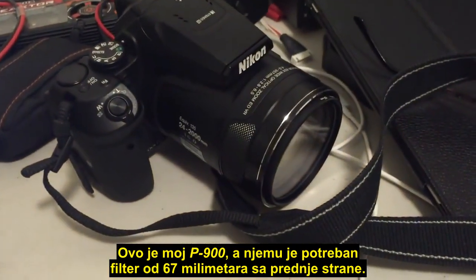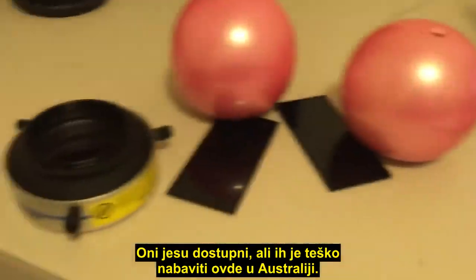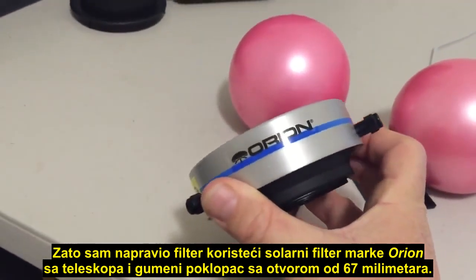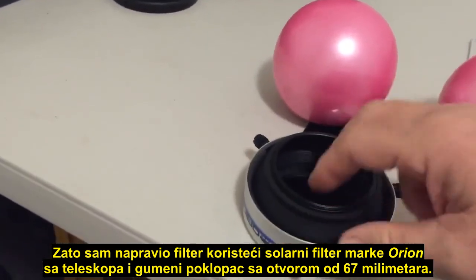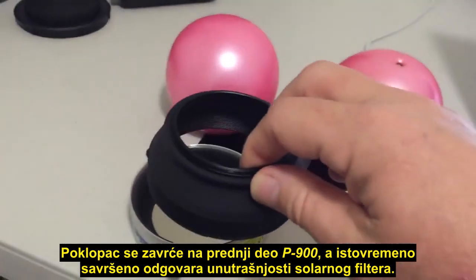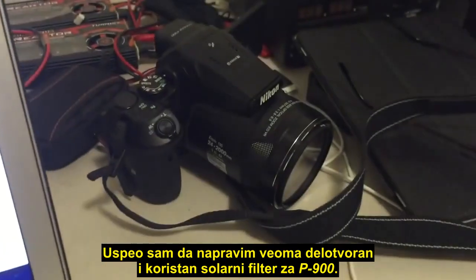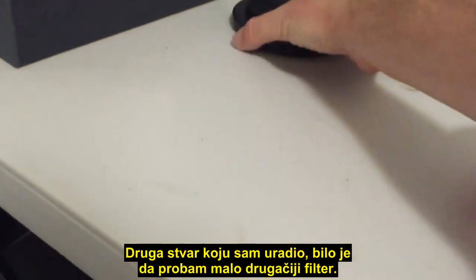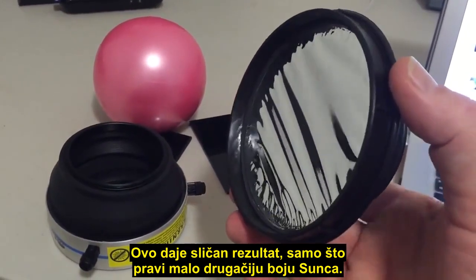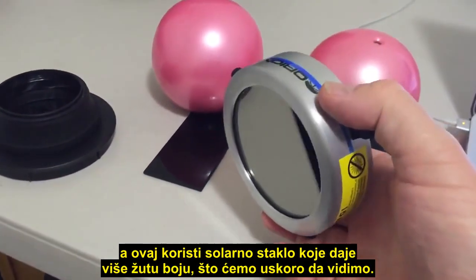There's my P900 and it takes a 67 millimeter filter on the front. I did a bit of shopping around — I couldn't find a dedicated solar filter specifically for the camera. They are available, but they're quite difficult to obtain here in Australia. So what I did was basically assemble one using an Orion solar filter from a telescope and a rubber hood with a 67 millimeter mount, and that just screws straight on the front of the P900 and fits perfectly inside that solar filter. I also tried one using beta solar film with a rubber hood, which produces a similar result but gives a slightly different color. This one uses solar glass which gives a more yellowish color, which you'll see shortly.